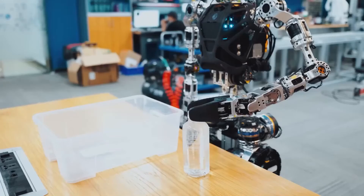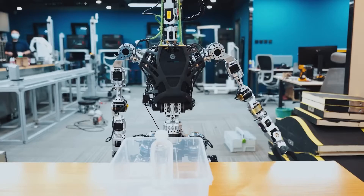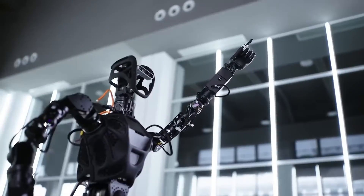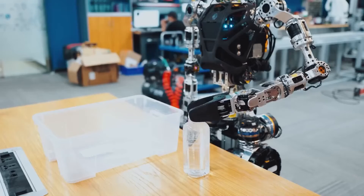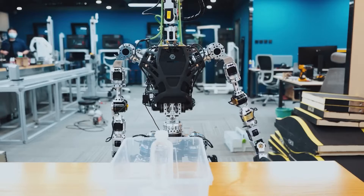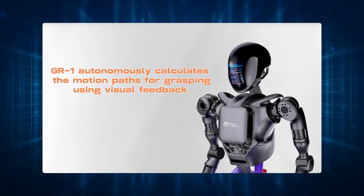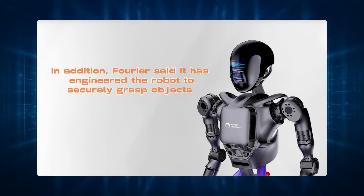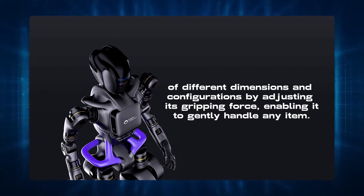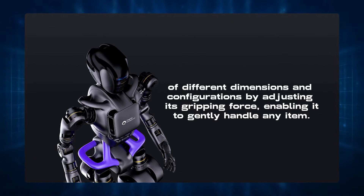The GR1's robotic hands have 11 degrees of freedom that allow it to securely grasp items. The user can direct the robot to retrieve items. The hands imitate the range of motion in human fingers when grabbing cylindrical and round objects, such as bottled water and electric screwdrivers. GR1 autonomously calculates the motion paths for grasping using visual feedback. Fourier has engineered the robot to securely grasp objects of different dimensions and configurations by adjusting its gripping force, enabling it to gently handle any item.